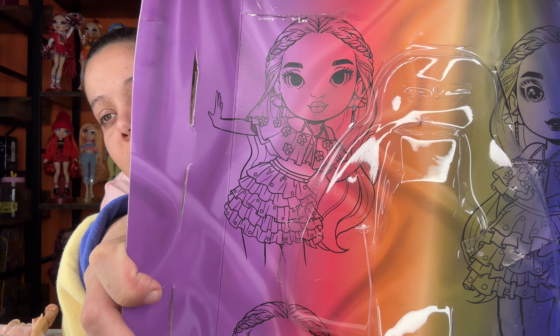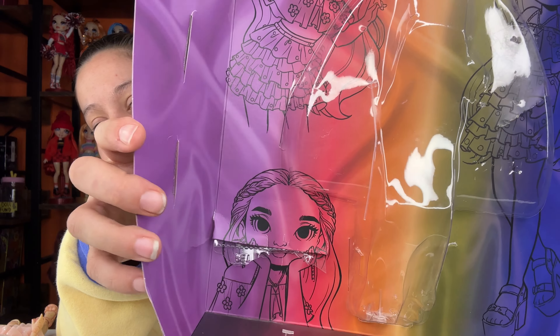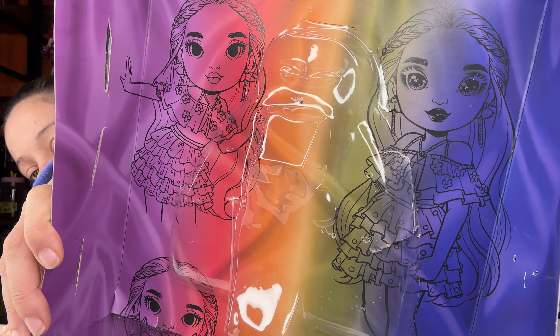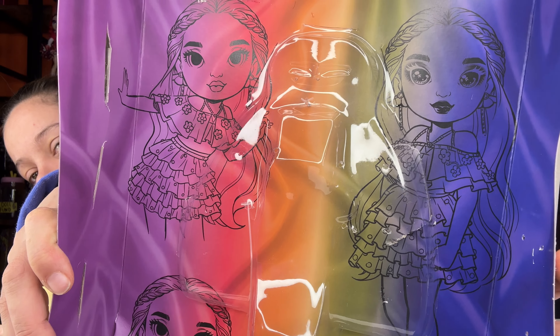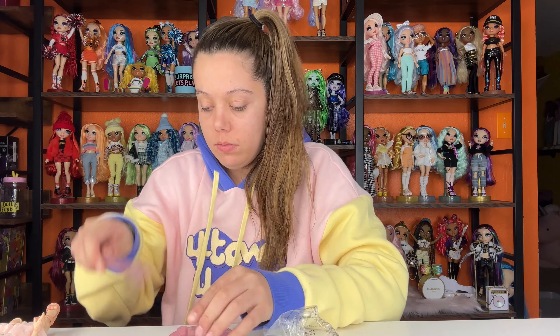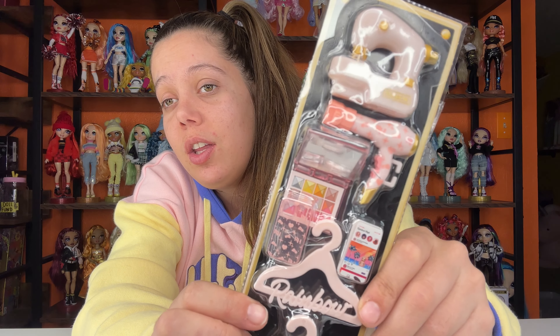So here is Victoria's box art and she doesn't really look like her doll — she actually kind of looks like a person of color in these artwork photos. But there's her artwork and we'll get into her accessories. She's got loads of accessories, absolutely loads.